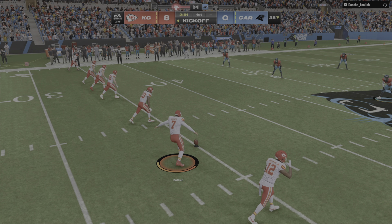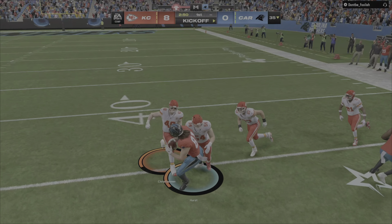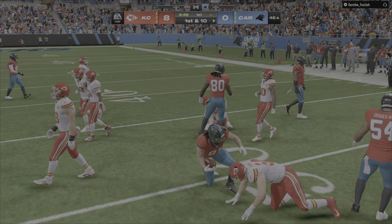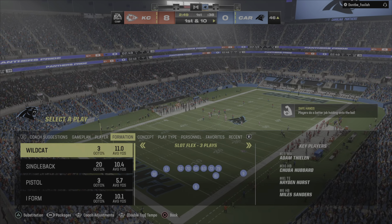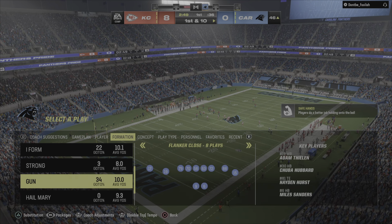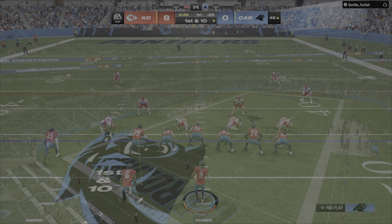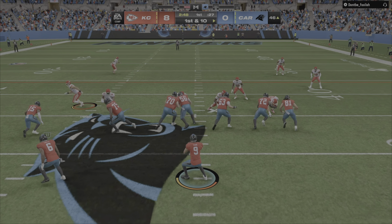Onside kick. It looks like the Panthers' hands team does its job, so an onside kick fails in the first quarter. Not sure I completely see the logic there — it's not apparent. You almost have to gain an advantage, and they tried; they just didn't get it done.